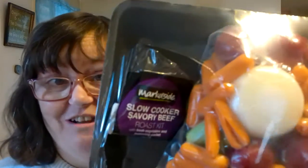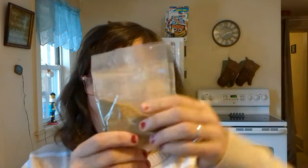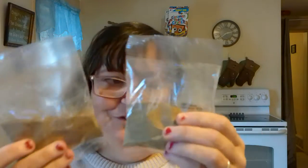Now I'll show you my food. This is the beef — it's already in the freezer — and it comes with veggies. It also comes with a seasoning packet. Just a side note: don't use the whole thing. It's way too salty if you use the whole thing. Trust me.